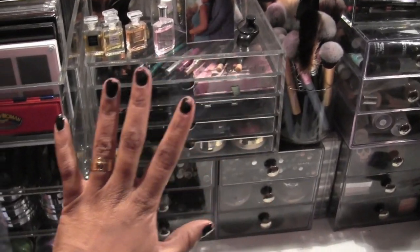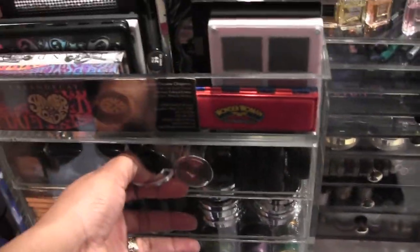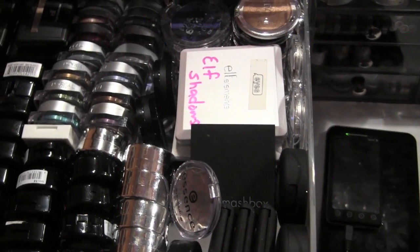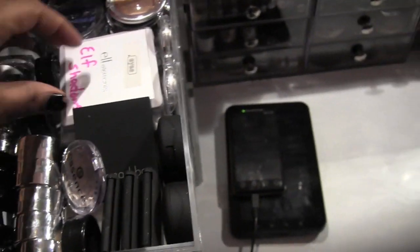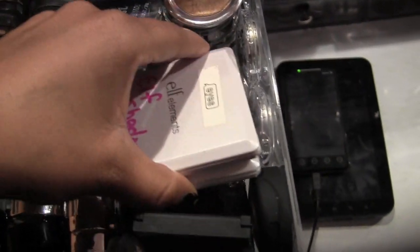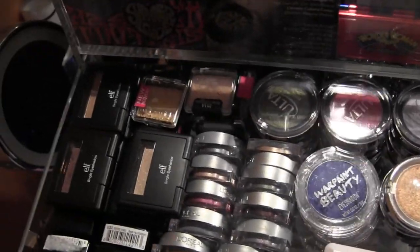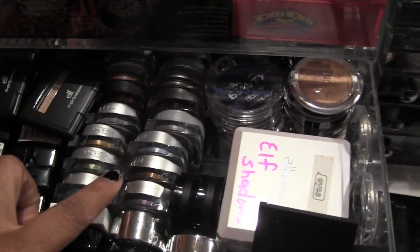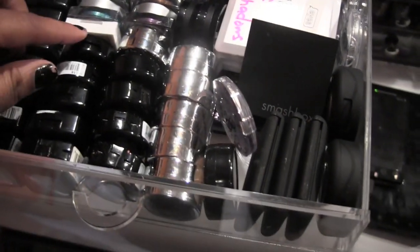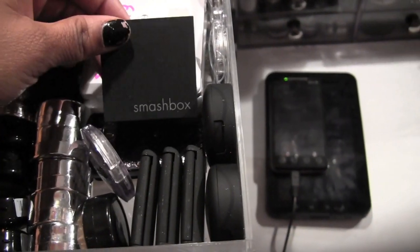This entire side is all eyes — all of this right here is eyes, with the exception of one drawer. In the first drawer, these are all my single shadows — lower-end to mid-end, like your drugstore products. I've got two ELF quads, a random LaRoque palette, a lot of Ulta shadows, Wet n Wild, ELF, all of the L'Oreal Infallibles, all my NYX eyeshadow singles, and more NYX.